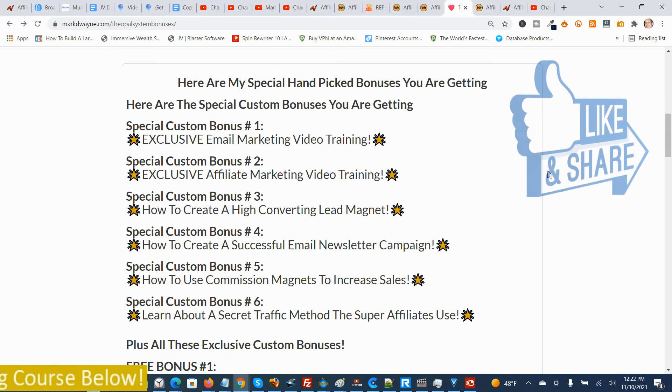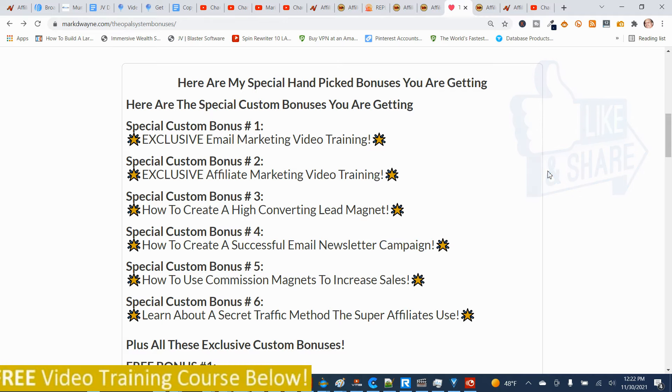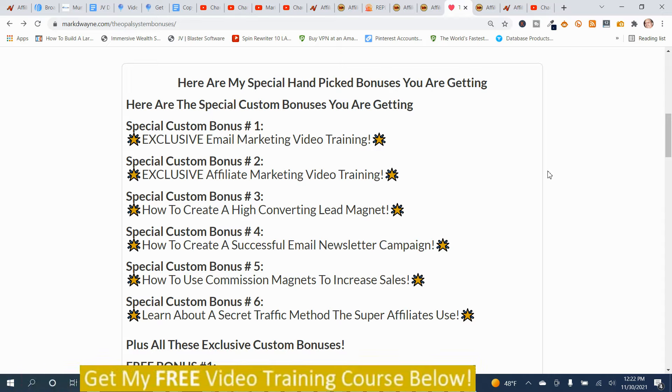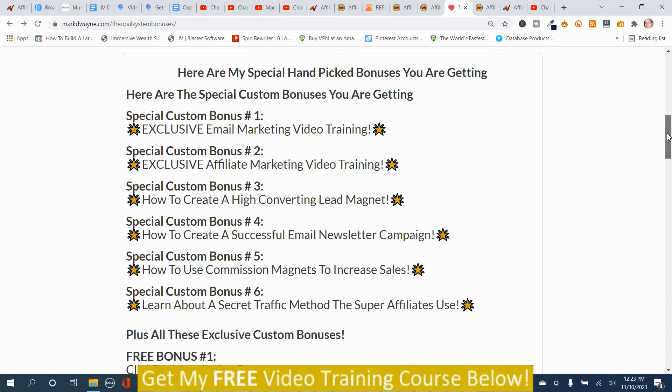Here are my special hand-picked bonuses for the Opal System. I'm not going to spend a whole lot of time reading these bonuses, but the first six are designed to go hand-in-hand with this program. If they look like something you're interested in, you can get access to these bonuses via the link down below this video. Click the link, go to my bonus page, push the button, and purchase the program.